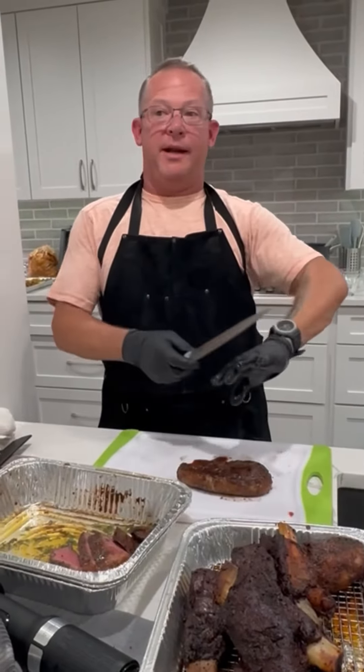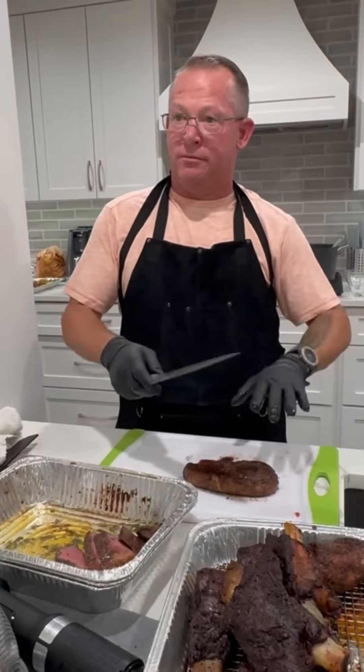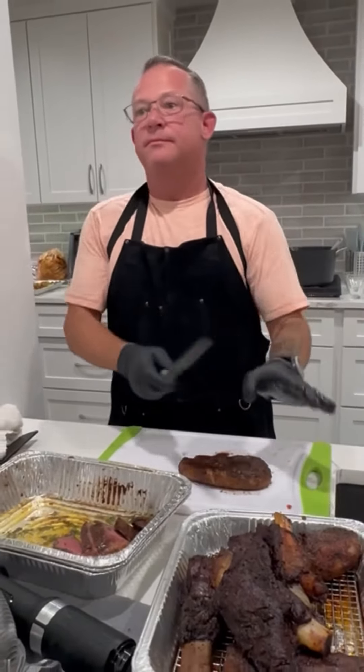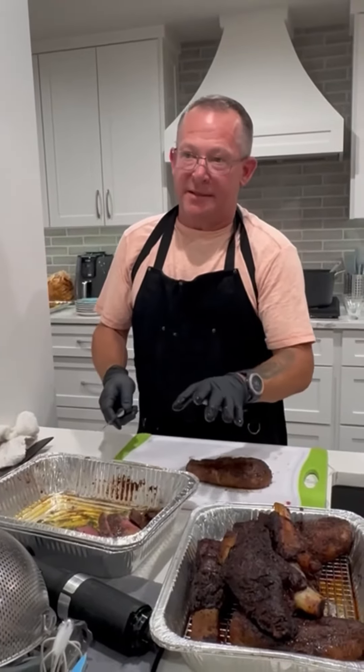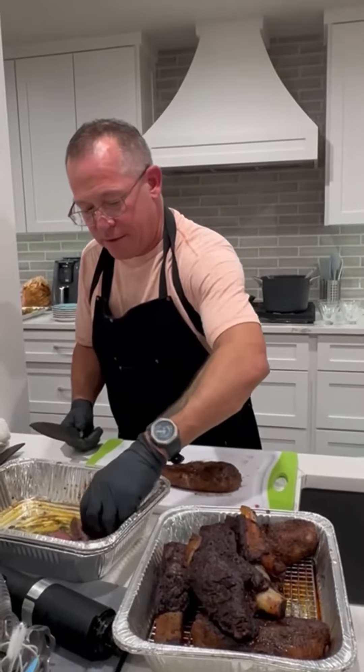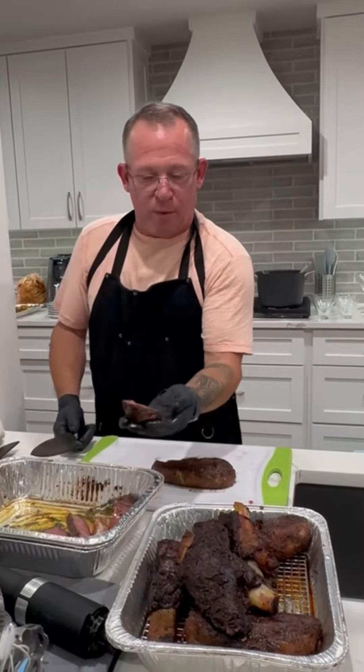Took it off, let it get to room temperature — not cold. It sat three hours on the counter. Fired up the grill, grilled it I would say 20 minutes. And you've got to keep turning it. You'll notice it is perfect from one side to the other.